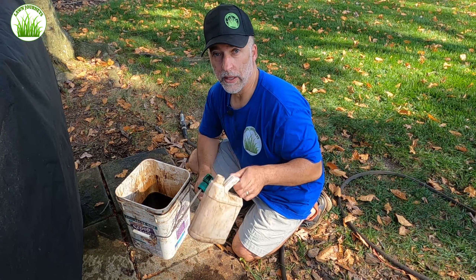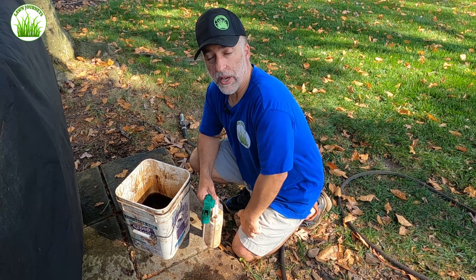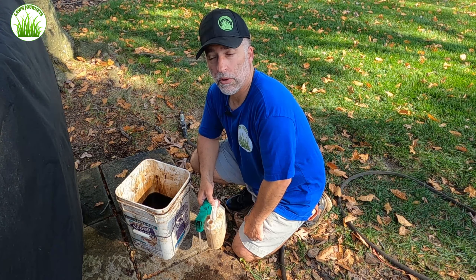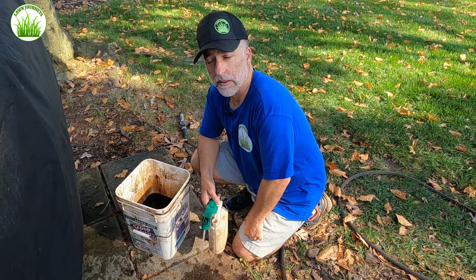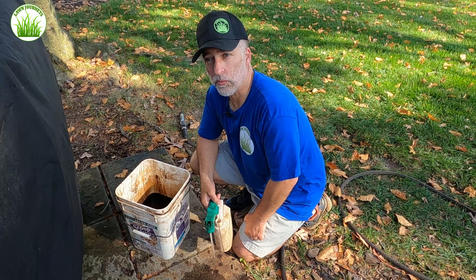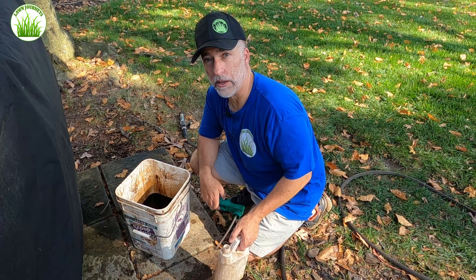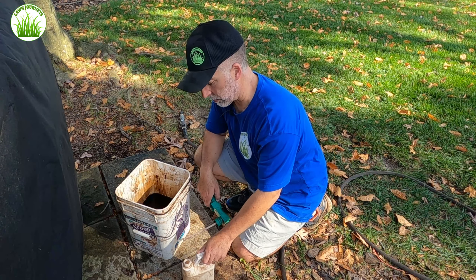I've shut my irrigation down for the season. So I threw my PGF Complete out today and I have no way of watering it in unless I want to run around with some sprinklers. But this humic application will activate some of it and get things a little wet. There is some rain coming later this week, so that'll take care of the rest. What I'm going to do now is just funnel this into my bottles and we're going to get spraying.